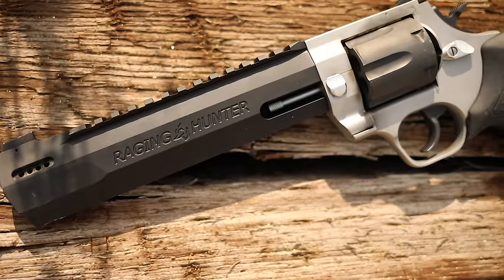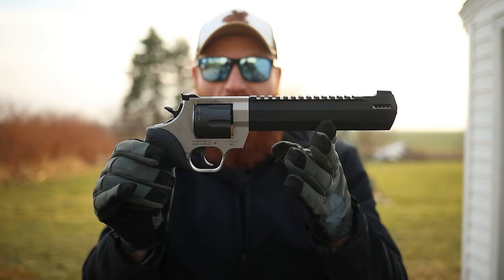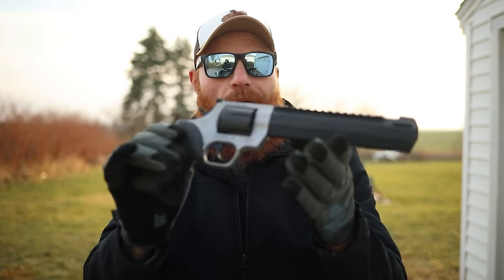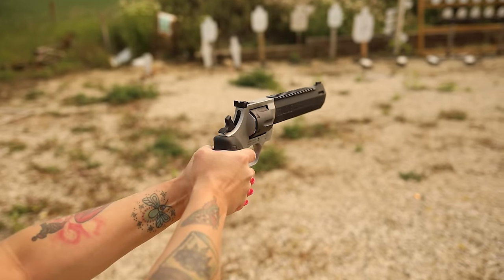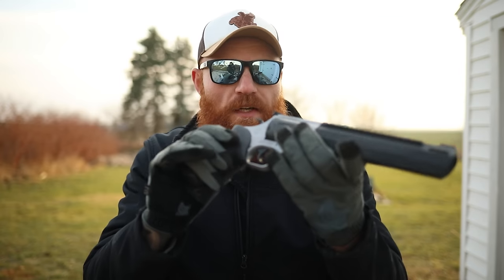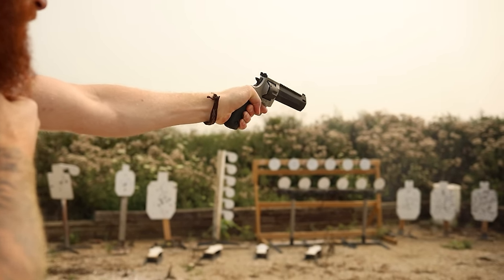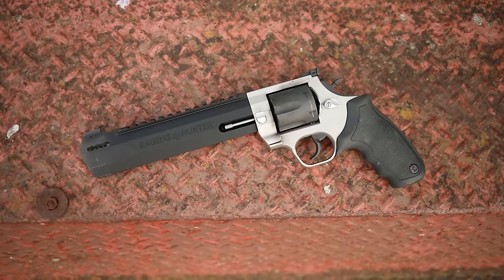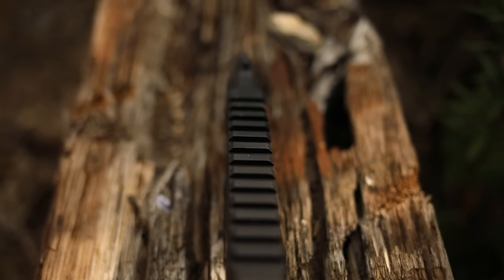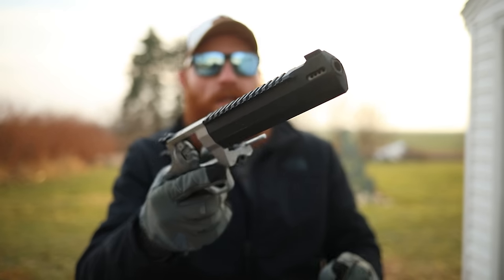It seems crazy that a Taurus would be on a best-under-a-thousand list, but I've got to tell you — I love this gun. At number seven, the Taurus Raging Hunter 44 Magnum is one of the coolest looking and best shooting 44 magnums I've ever owned. I have several 44 magnums that are supposed to be higher in quality, but this thing really kicks ass. For well under a thousand you get a full-framed 44 Magnum with a dual lock on the cylinder, six shots, rubber grip, double/single action, adjustable rear with a target front, and a full rail to mount an RMR or a SureFire Scout light.